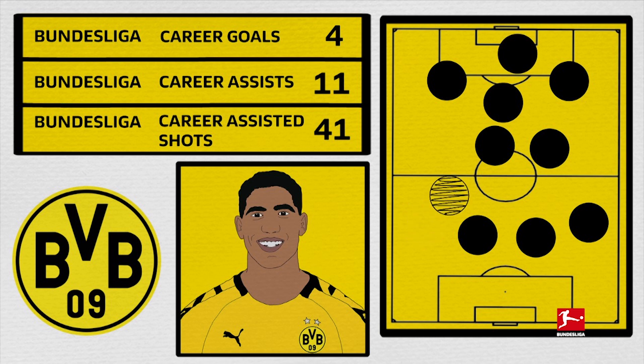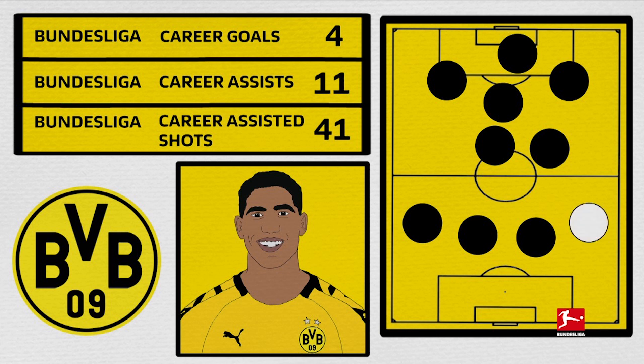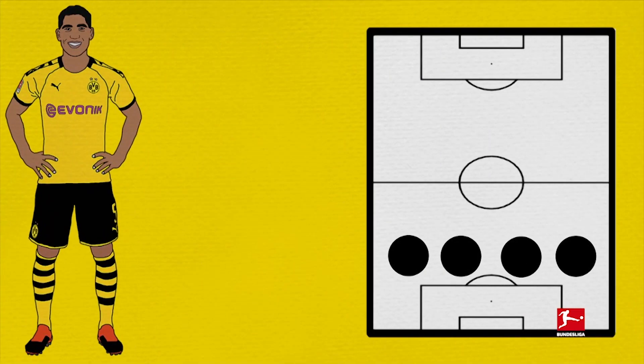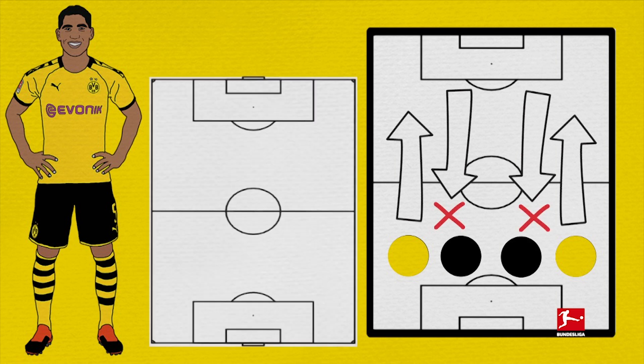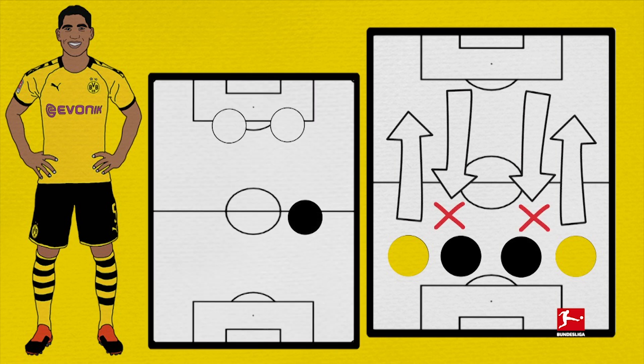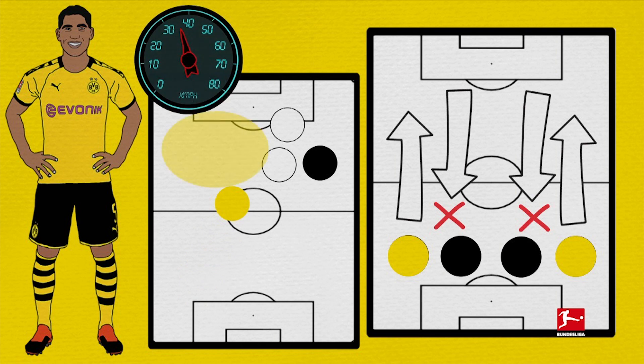At left back, Hakimi can push inside more and open space wide outside him for other players, as well as overlapping in a more conventional way. At right back, he will tend to hug the line more, as he's right-footed, and add an attacking dimension with overlaps or passes ahead. From either position he gets forwards a lot, contributing as effectively as an attacking player as he does defensively, perhaps more so. Dortmund's ability to drag defenders across to open the pitch up is ideal for Hakimi, because his stamina and speed — he's been clocked at 35km per hour — mean he can exploit these spaces while also still covering defensively.